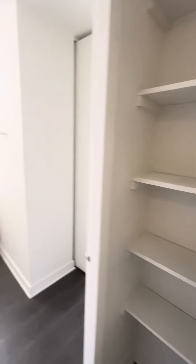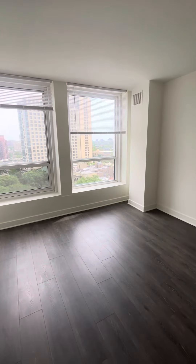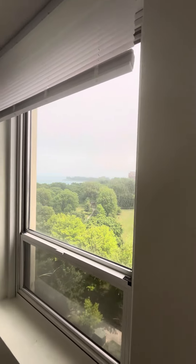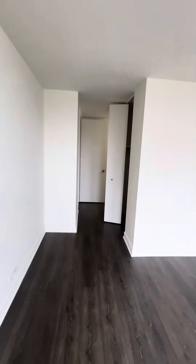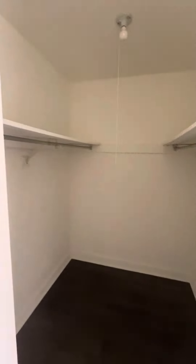There's a linen closet here. This is the primary bedroom with the ensuite bath. The bedroom is a really good size — plenty of room for a queen or king size bed, and there's a walk-in closet.